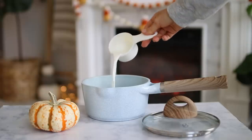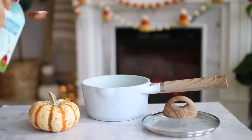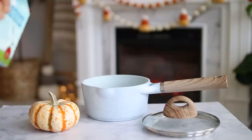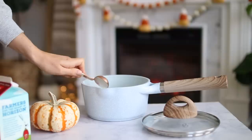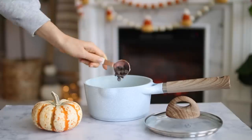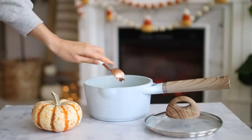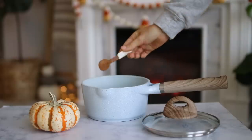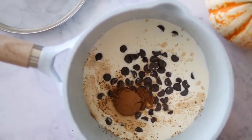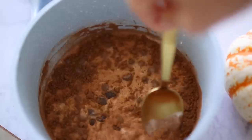For one serving, you're going to take a quarter cup of milk. I will have all the measurements and recipes in the description below. After you add your milk, you're also going to add two tablespoons of heavy whipping cream, which makes it so creamy and decadent. Next, add two tablespoons of chocolate chips — the recipe calls for milk chocolate but I prefer dark — and then half a teaspoon of cacao powder. Mix that together and heat it on the stovetop on medium heat for about three to five minutes to melt.